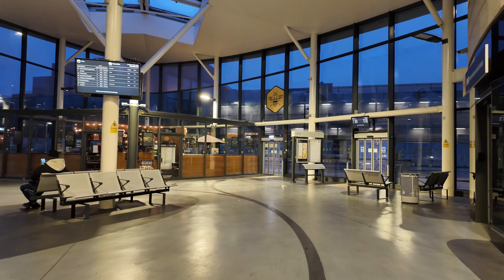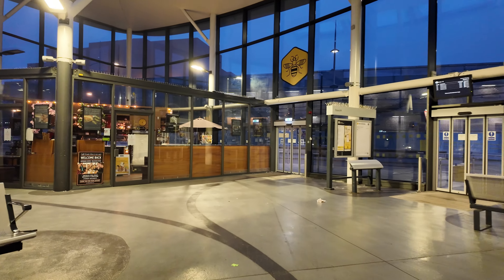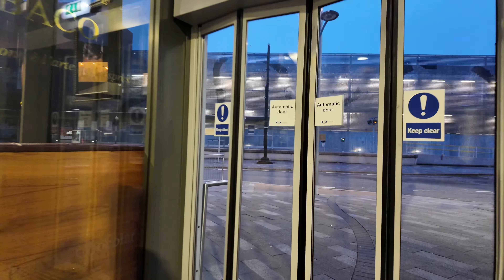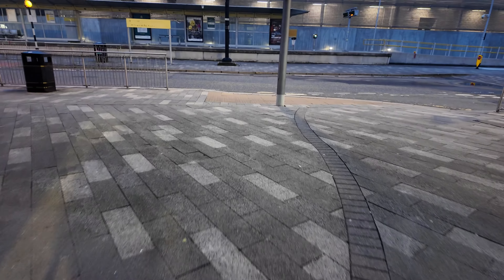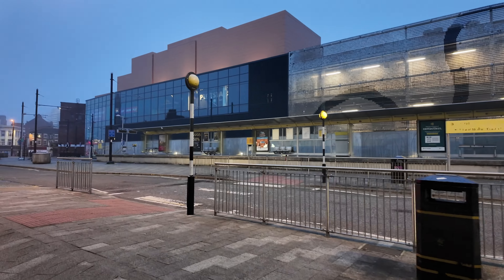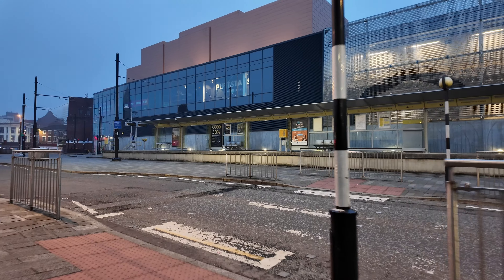The station does have a Morrison's, a cafe, customer service, information, digital screens, and half-decent toilets. But the anti-social behaviour and homelessness present at the station make it hard to give it a score higher than the 7s or 8s where I'd want to put it. For these reasons, I just can't place it that high.